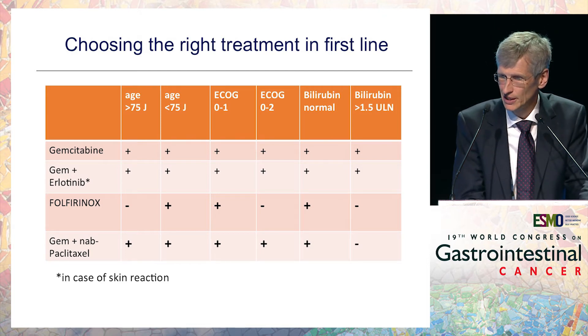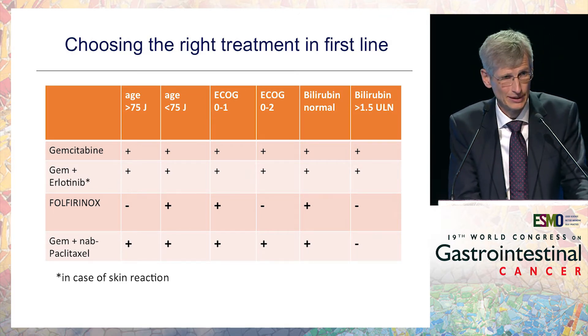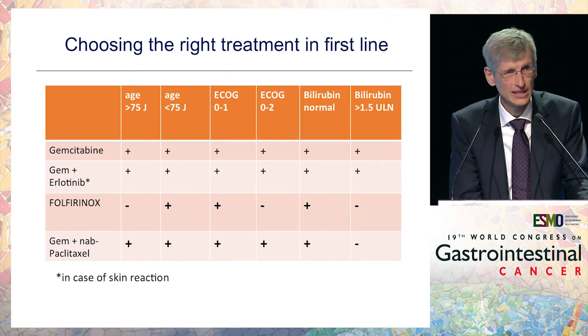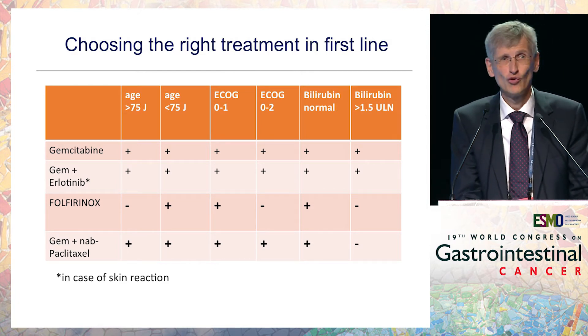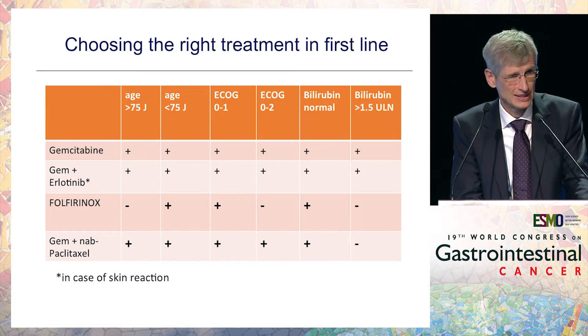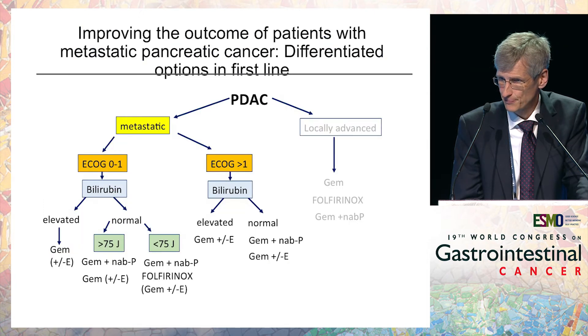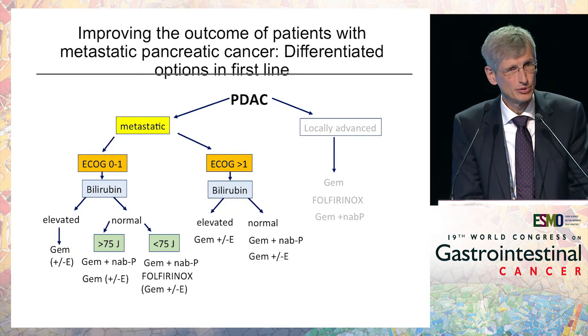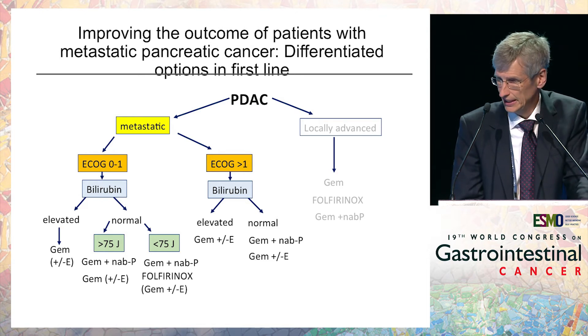We now have two protocols available in first-line. FOLFIRINOX has limitations: higher age, ECOG more than one, and elevated bilirubin. Gemcitabine plus nab-paclitaxel has a broader application range — it can be used in elderly patients, as shown in MPACT, and also with ECOG above one. However, I add a word of caution using it when bilirubin is more than 1.5 times the upper limit of normal, as this was not done in MPACT. For patients not qualifying for either, gemcitabine, or perhaps gemcitabine plus erlotinib, remains an option.